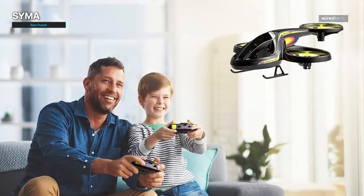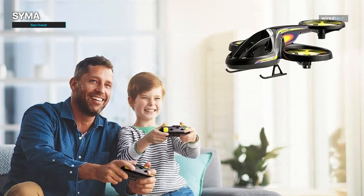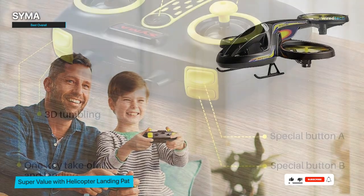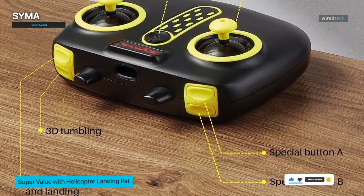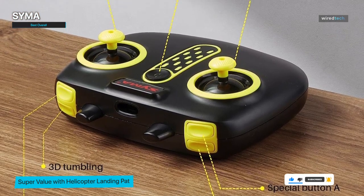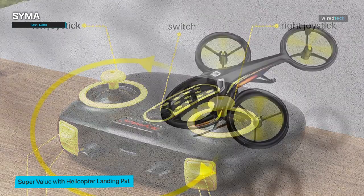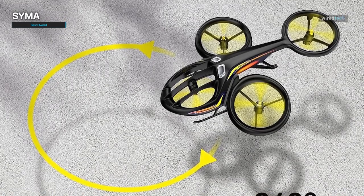The Simma effortlessly maintains stability and balance, making it easy for pilots of all skill levels to enjoy smooth and controlled flights. It also boasts impressive durability thanks to its high-quality construction and materials — it can withstand minor crashes and bumps. Furthermore, the Simma offers advanced features such as altitude hold, headless mode, and one-key takeoff and landing, which enhance the flying experience.